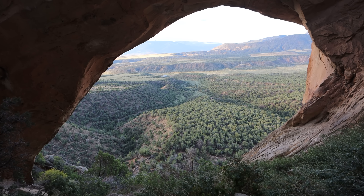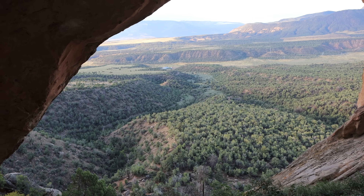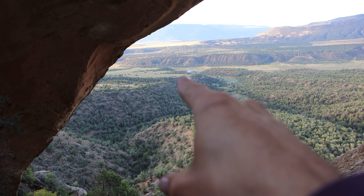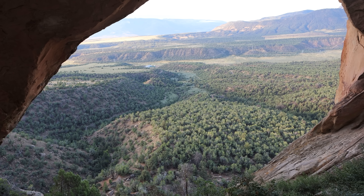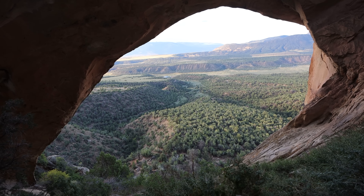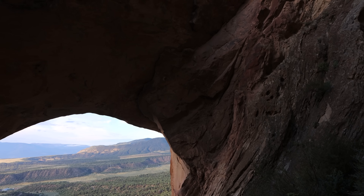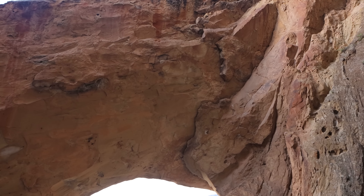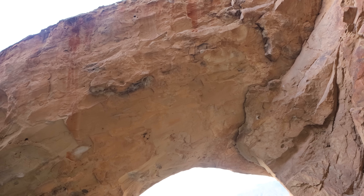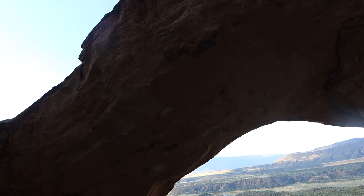Here's the view from about as far back as I can go behind the arch. The hike getting here was nice, through a semi-wooded pinion juniper scrubland. The arch itself is fairly thick on top, but when you're right underneath it it's very thin — just a sliver from the front, and a little bit thicker from behind.